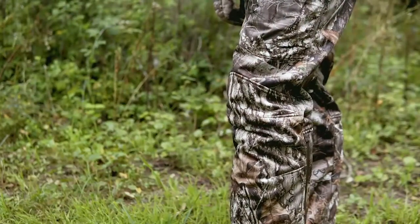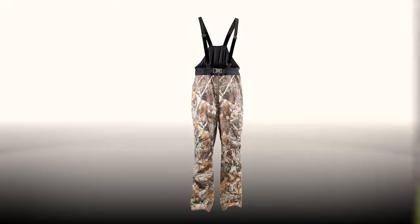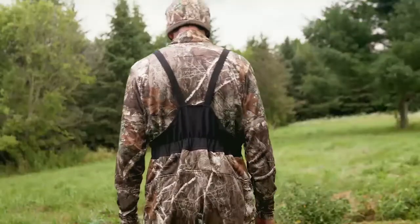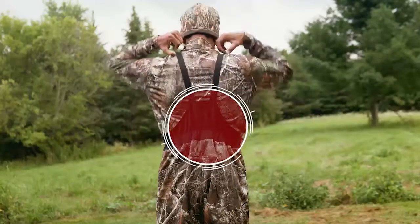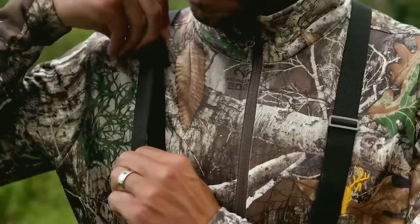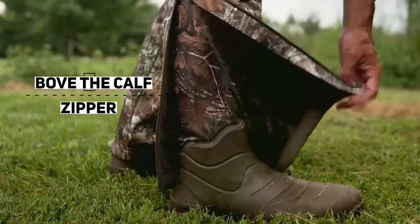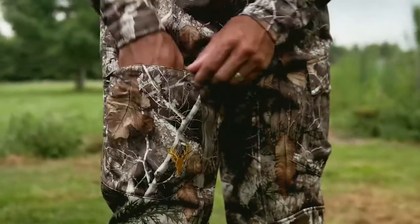The Hotshot Softshell Bib Pant is a perfect hybrid garment. Sitting higher than a pant, but lower than a bib, these bib pants provide extra warmth and protection without the added bulk. Suspenders are attached at the back of the pant, while the elastic waist keeps the elements out. These versatile bib pants feature a traditional zippered front, leg zippers that run just above the calf muscle, and two generous pockets that you can access while sitting or standing.